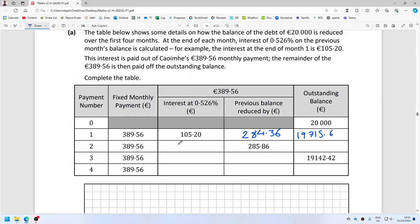So the interest is 103.70. There are actually more terms. I could have done it from these two values. So 19,715.64 minus 285.86 — now the balance is 19,429.74.